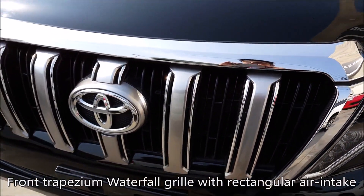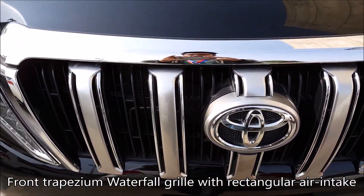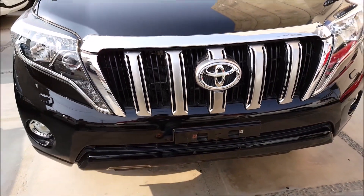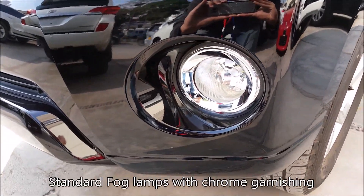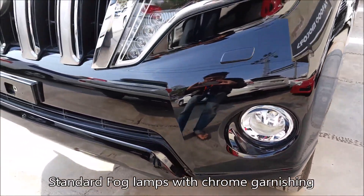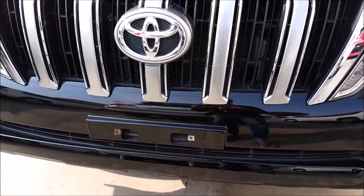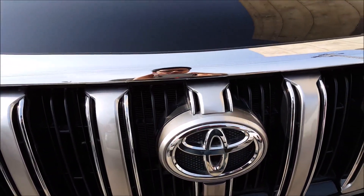On the bottom we can see the waterfall grills and vertical grills, which give a very nice look to the car. Below that we have the chrome-covered standard fog lights pre-installed and the trapezium air intake. Unfortunately, no front camera is being installed in this SUV.